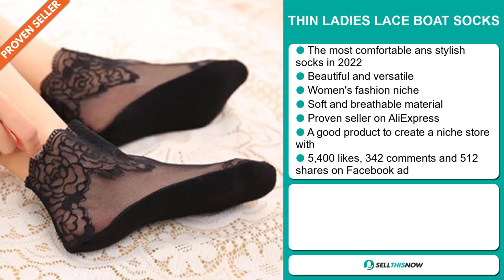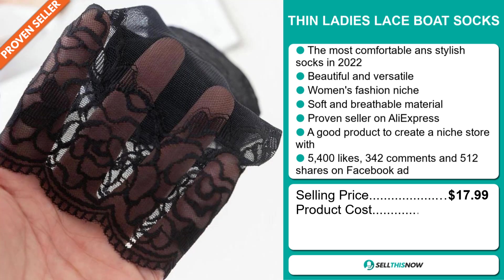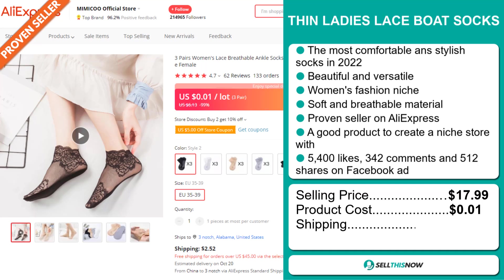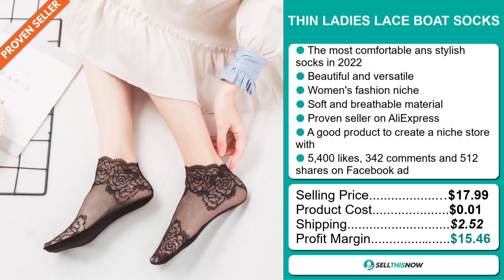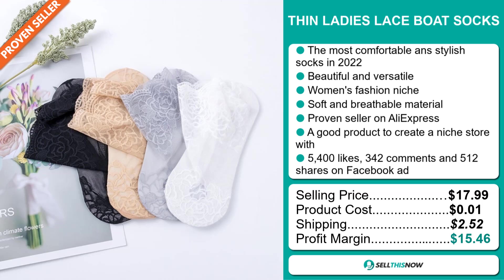The selling price for the Thin Ladies Laceboat Socks is just under $18, whereas the product cost is only $0.01. Shipping will set you back $2.52, so you're looking at a good profit margin of $15.46. Sell this now!